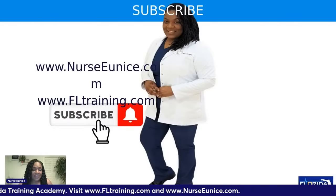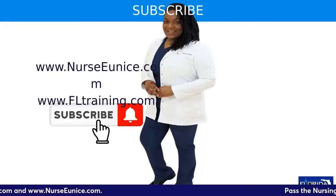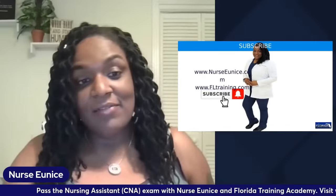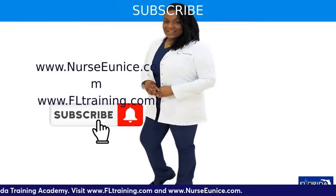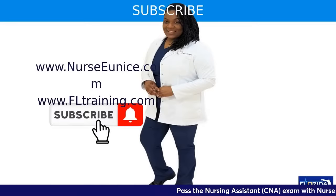That's all for tonight — we've reached the end of our 40 questions. I had prepared 70 questions but couldn't show all of them, so I'll come back tomorrow after work and do the other 30. It is Nurse Eunice with Florida Training Academy — I appreciate you all. Good night, everybody.